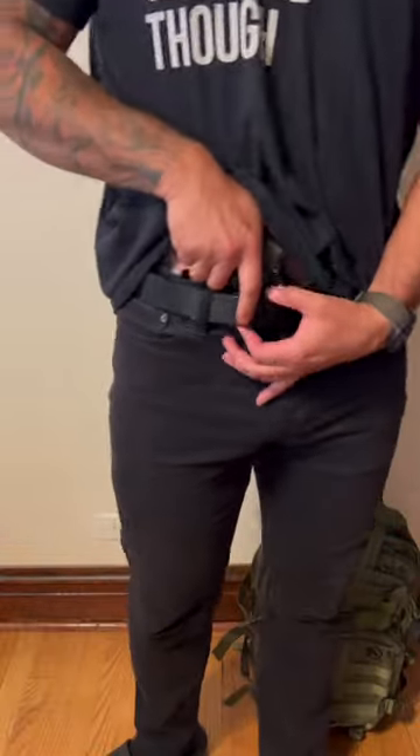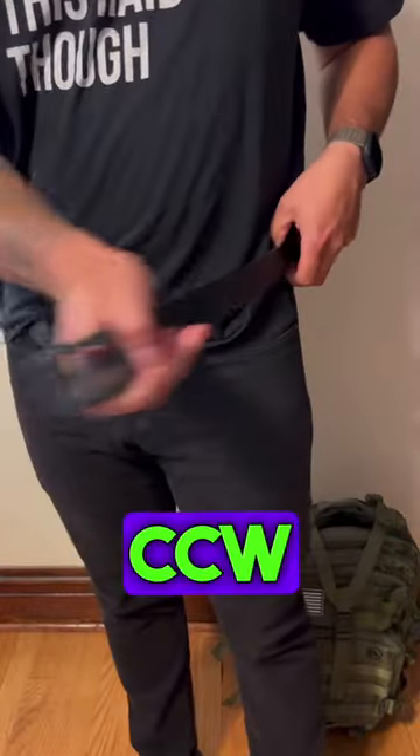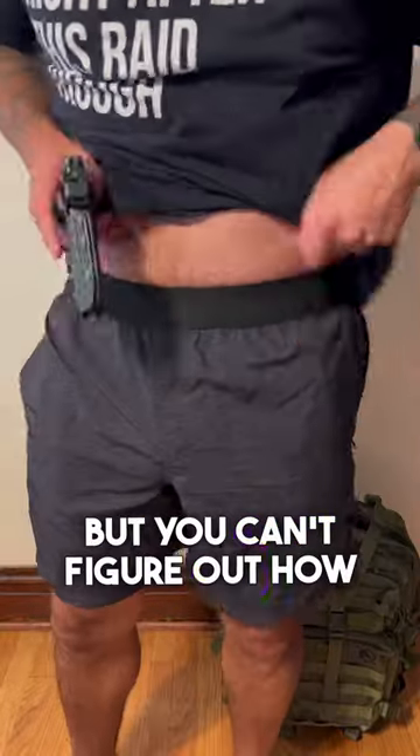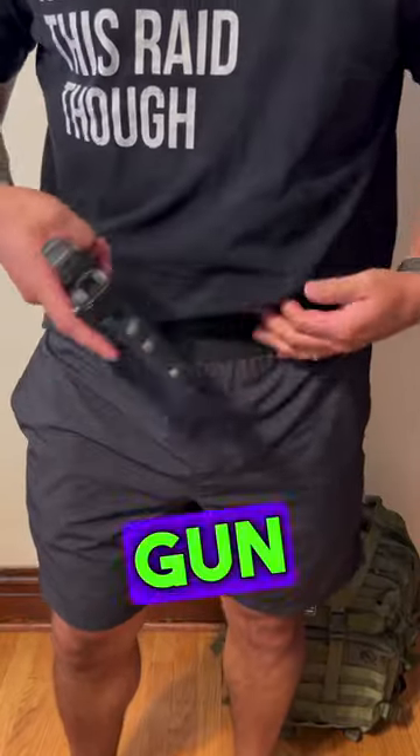Hey, are you tired of wearing your skinny jeans with your CCW? You want to throw on some nice light shorts but can't figure out how or where to put your gun? Well, these sling backpacks that are super popular now have a solution.